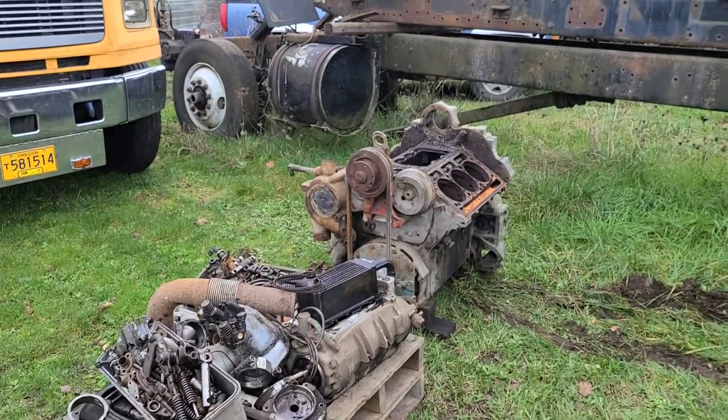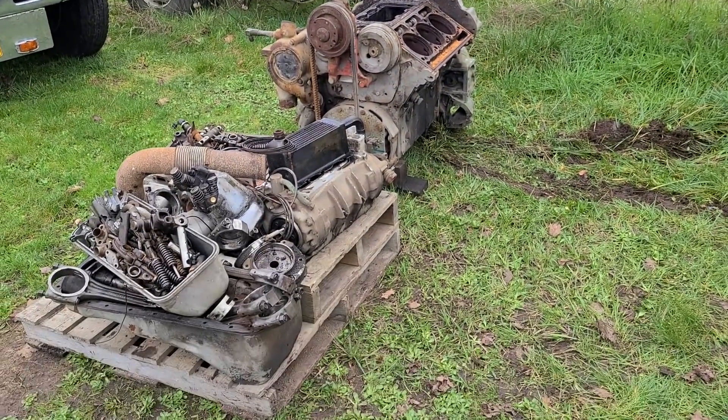It's the end. Here's that 692. What we're going to do is take the block in, get it line bored, get it mag'd, see if the block's good. If not, Joe's got another 692 that's got a bad block, so we'll go from there. It's kind of a will it start that won't — it's dead. But we're heading over to Terry's. We'll start putting that 892 together and we'll show you guys some of that.